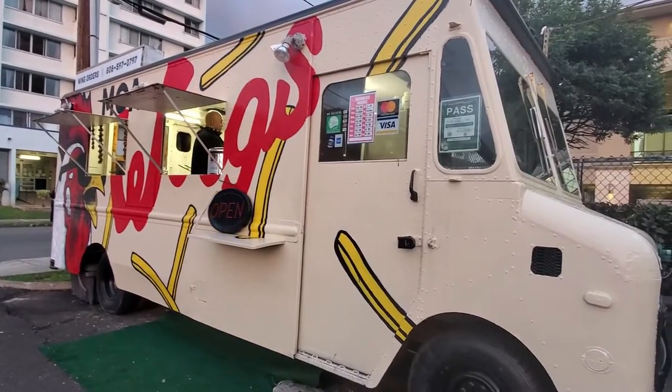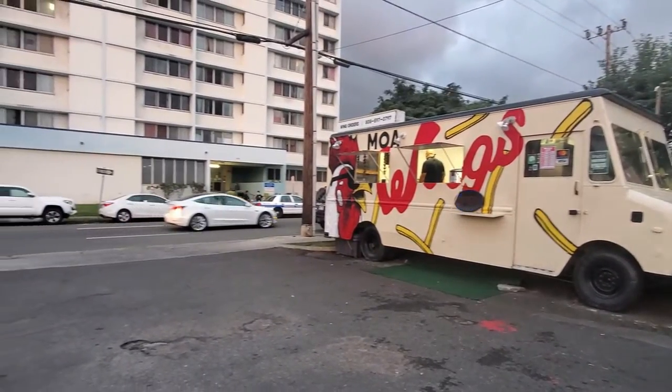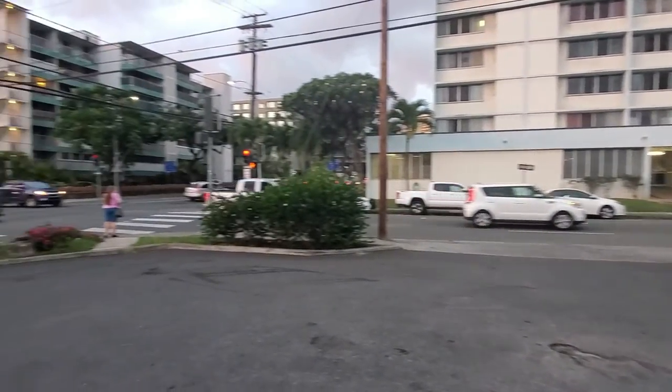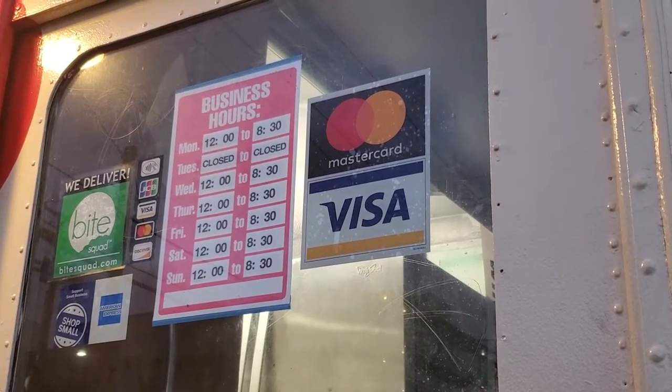Talking to the guy in the truck, he said they've only been open for two months. So go check them out, give them your local support. It was pretty easy to get your food. I would suggest calling it in prior to going, because it does take 15 to 20 minutes to make it fresh for you when you get there — that way you don't have to wait. And I'm going to assume if there's a long line of people, it's going to take longer, so definitely call your order in.